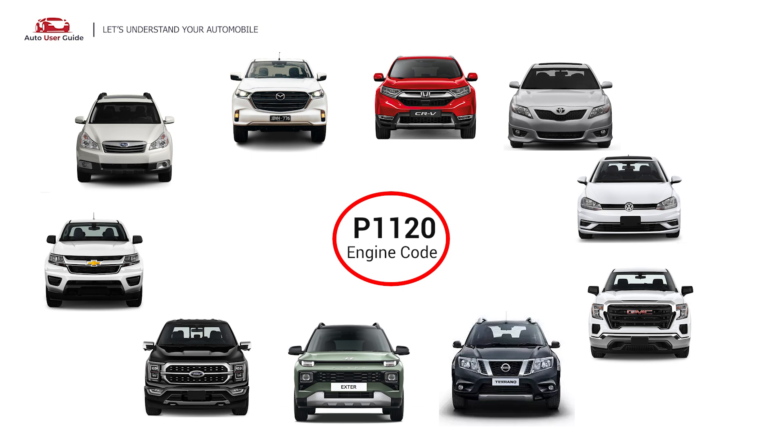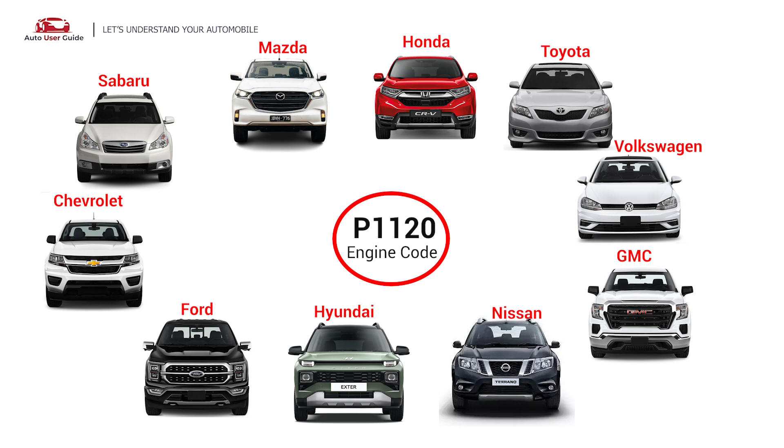It is commonly found in Mazda, Subaru, Chevrolet, Ford, Hyundai, Nissan, GMC, Volkswagen, Toyota, and Honda vehicles.